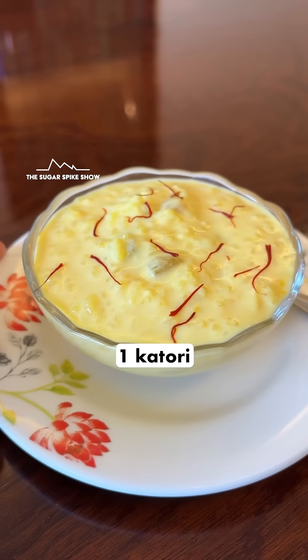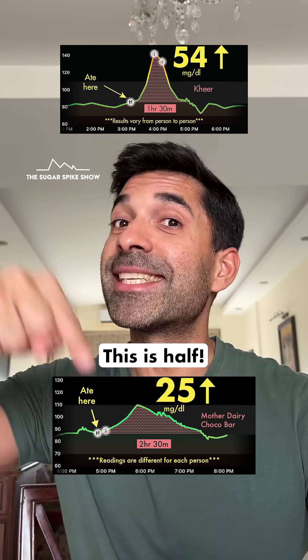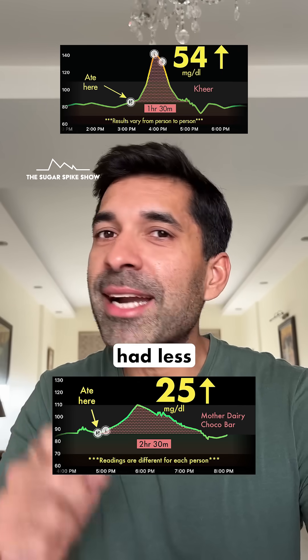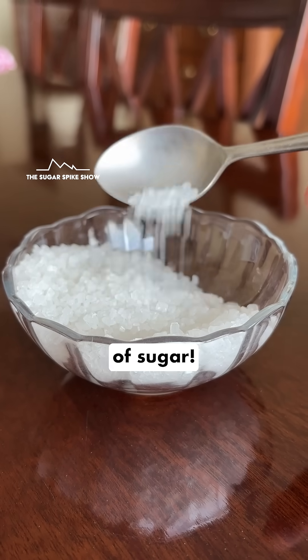For comparison, when I had one katori kheer, which is also milk based, my blood sugar levels had increased by 54 mg. This is half. It's not like this ice cream had less sugar in it, because if you see the nutrition label, it had about 25 grams sugar per 100 grams, which is about 6 teaspoons of sugar.